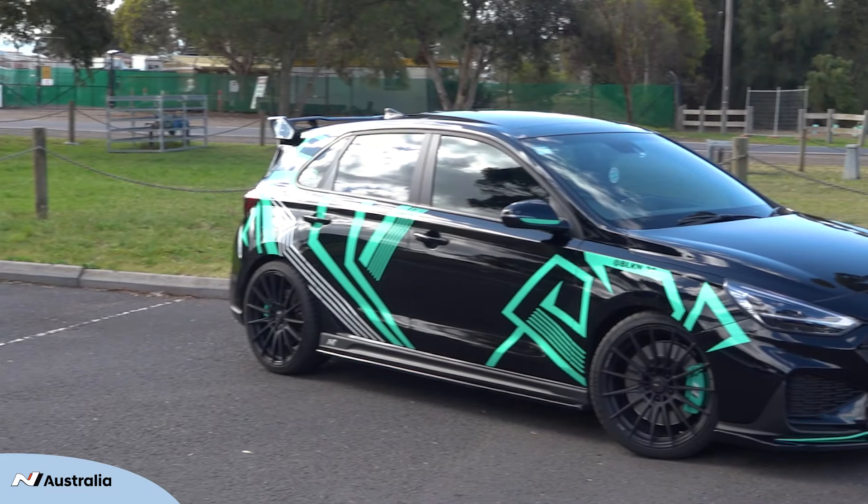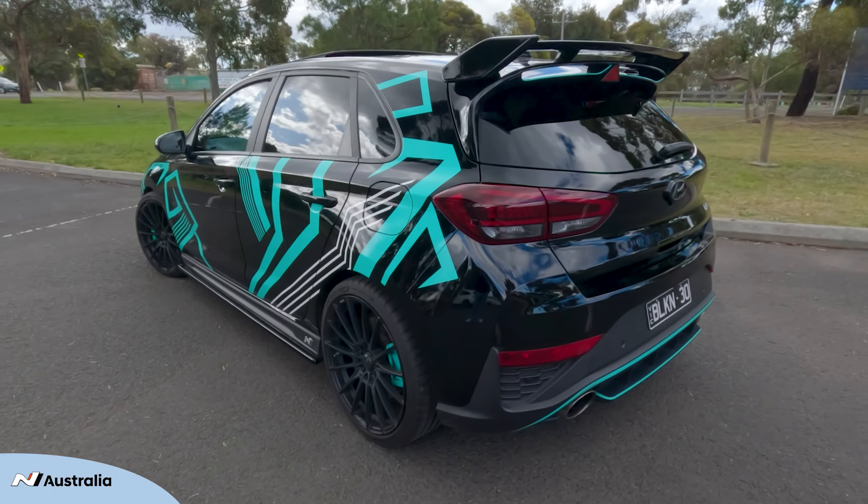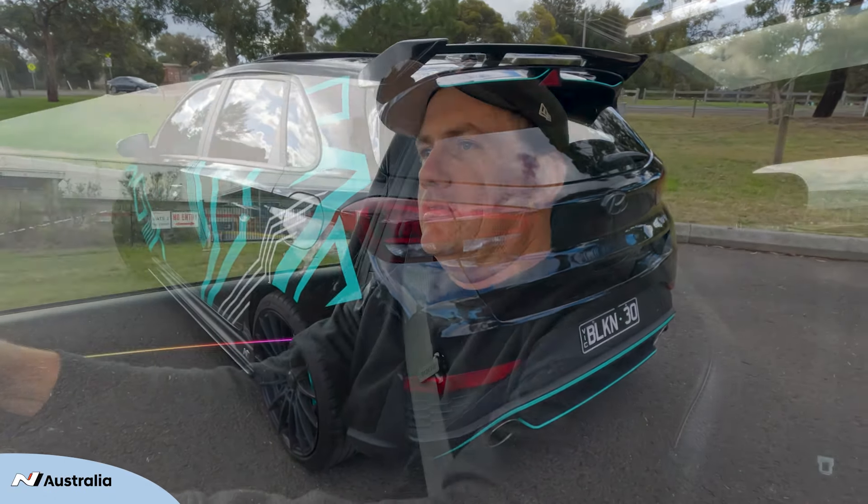Since then I've done a partial wrap on the car. As you can see it's no longer fully phantom black — it's in a Tiffany blue, and it was a lot of fun to design. I love it, it looks fantastic.